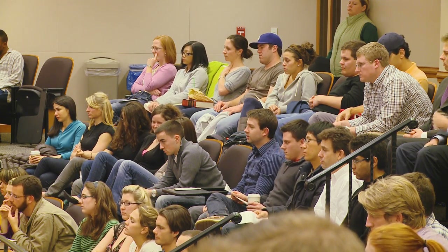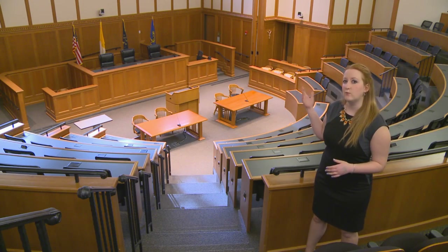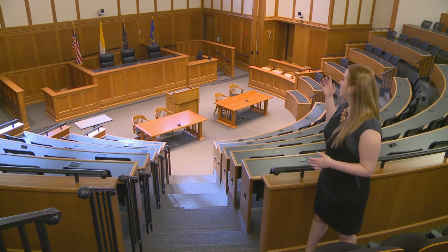Another great thing about the courtroom is that the walls actually come out right there to cover the judge's bench, so that we can have whiteboards as well as a projector screen.